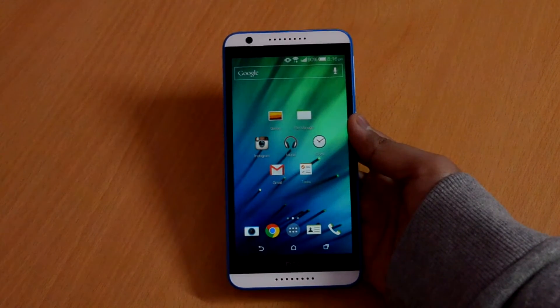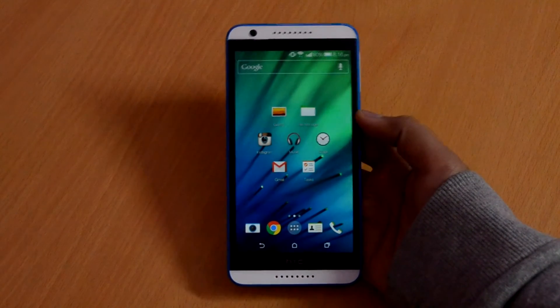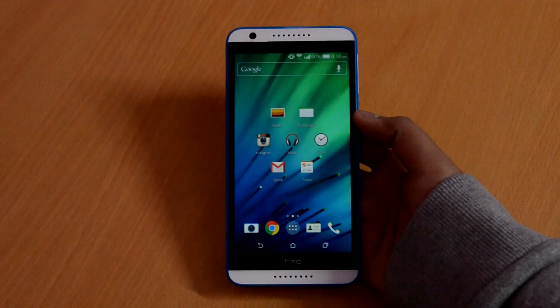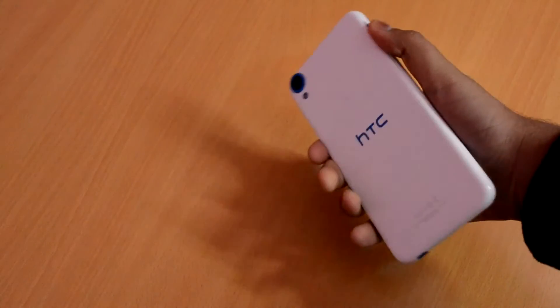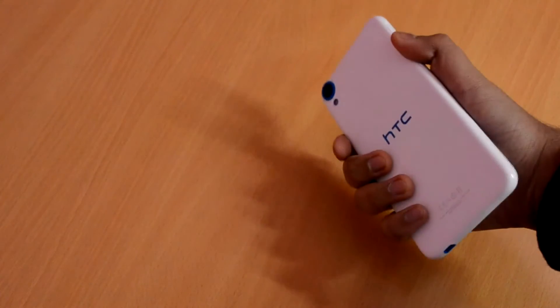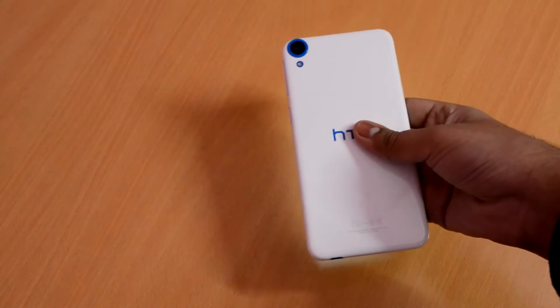HTC Desire A20 looks to be a pretty beast of a device on paper, but let's see how it performs in real. What is up guys, it's Ritesh here from Ritesh Tech, and today I'm going to do some benchmarking tests on the all new HTC Desire A20 and we'll see how it fares out with respect to some other devices. We're going to do some processing speed tests and then the graphical performance test.